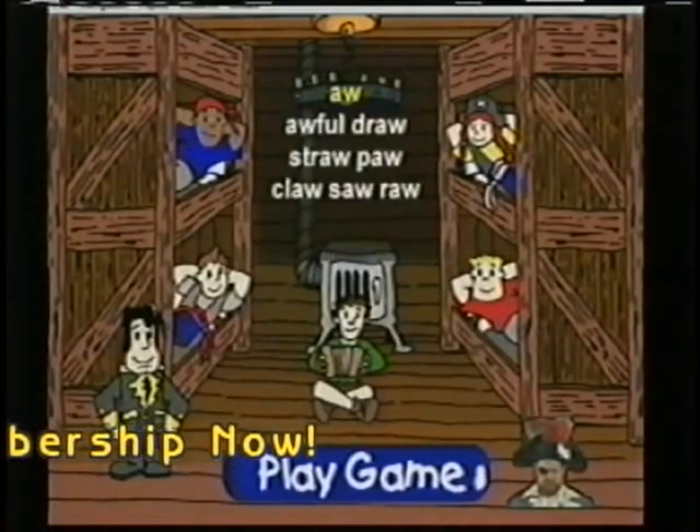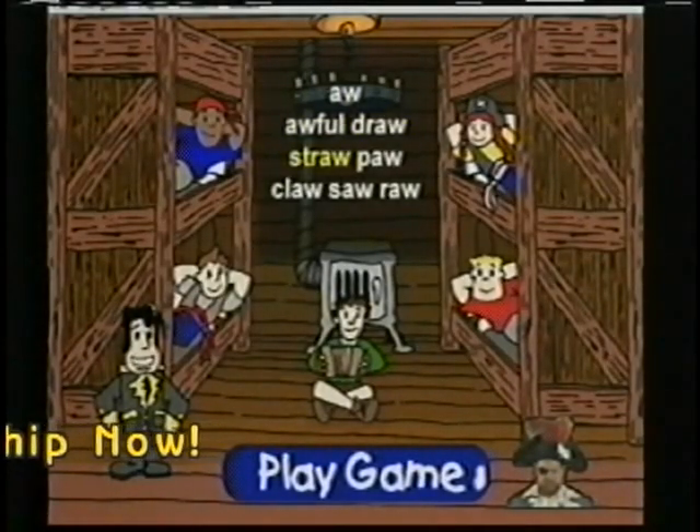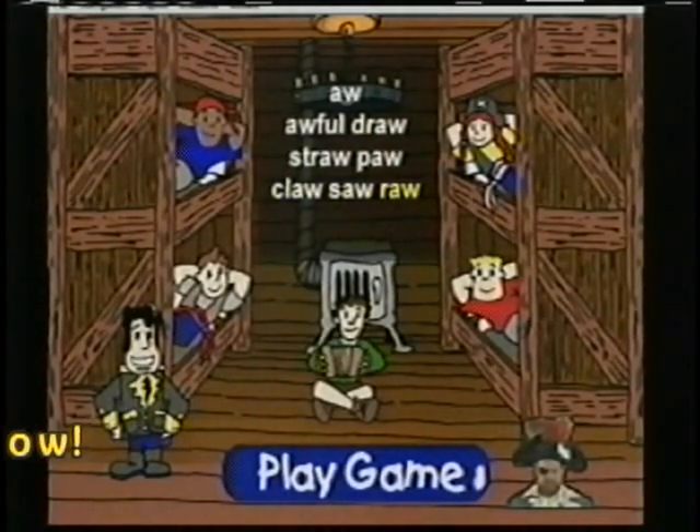AW: Aw — Awful, Draw, Straw, Paw, Claw, Saw, Raw.